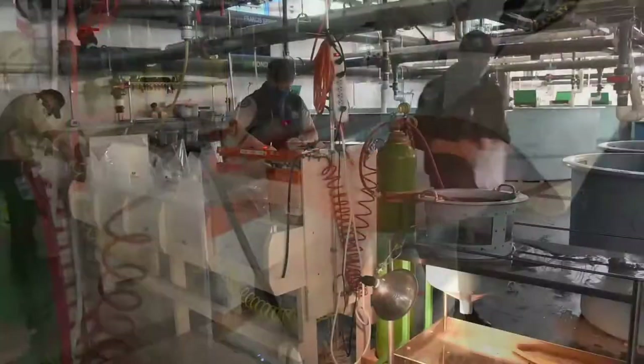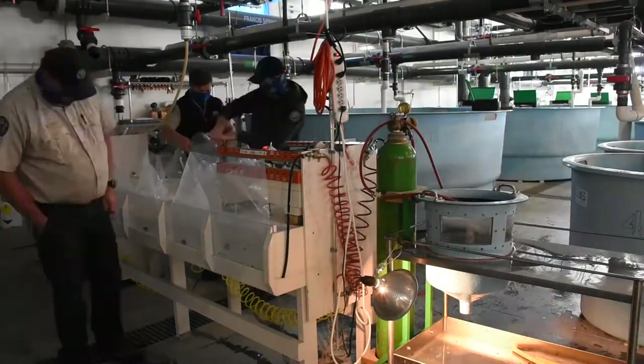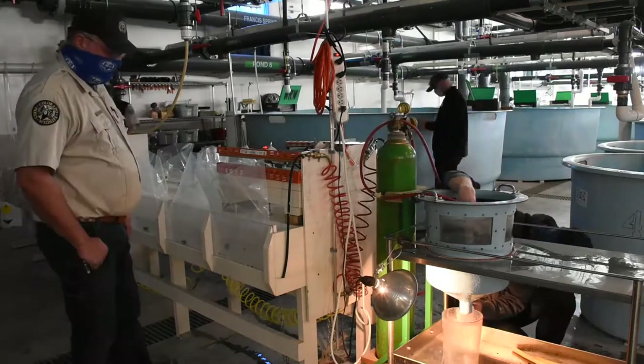We put them in pizza bags, which are a good insulator. We'll haul them to wherever the reservoir and whatever biologist needs them for the day.